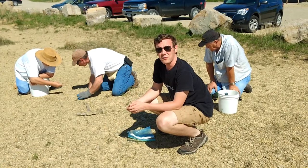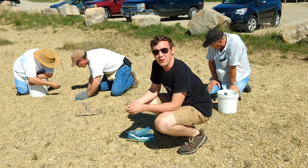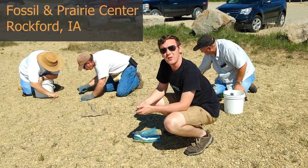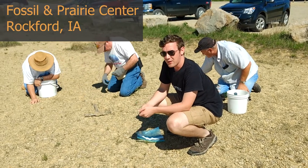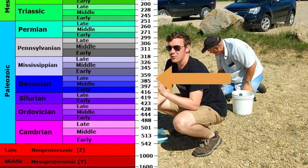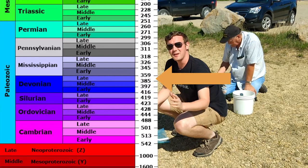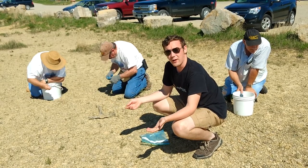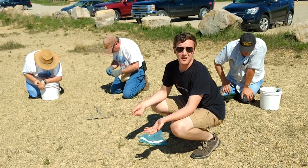Right now we are in Rockford, Iowa, at the Rockford Prairie and Fossil Preserve. This is a place where you can collect fossils. The fossils here are all marine, and they are Upper Devonian — about 375 million years ago.